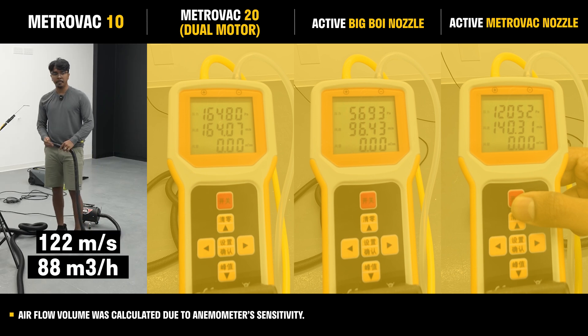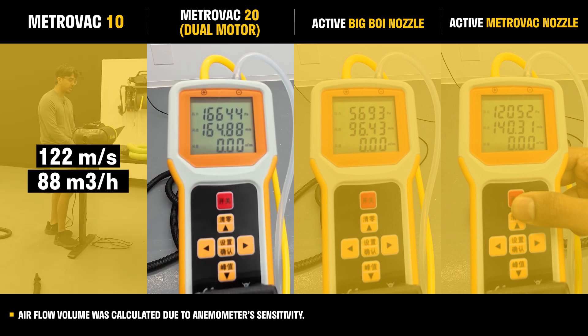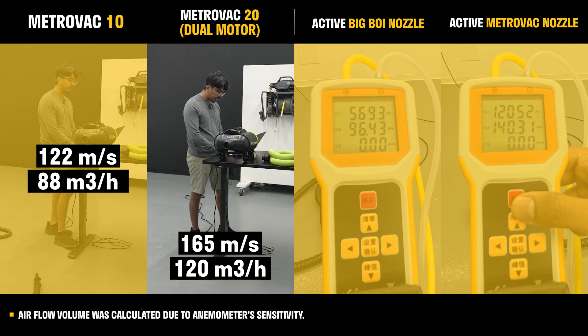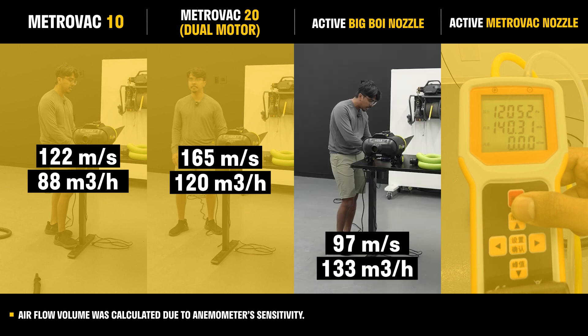The Metro Rack single motor tops off at 122 meters per second, which works out to about 88 cubic meters per hour in air volume. The Metro Rack 20-amp model tops off at 165 meters per second, which works out to 120 cubic meters per hour. Another unit tops off at 97 meters per second, which translates to 133 CFM in air volume.